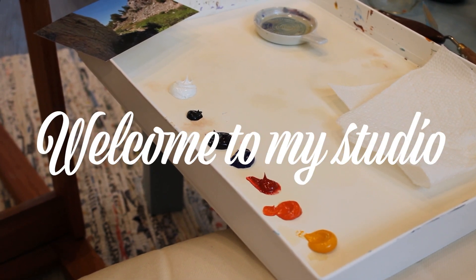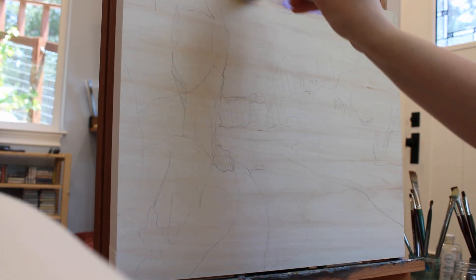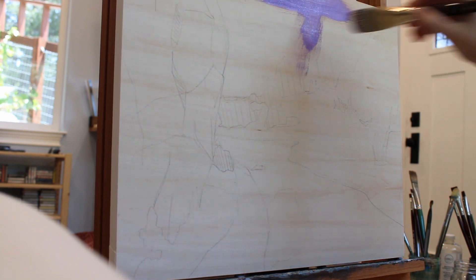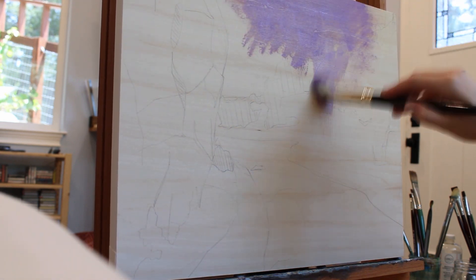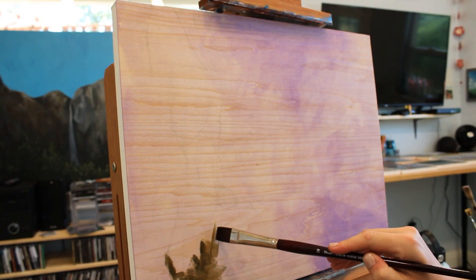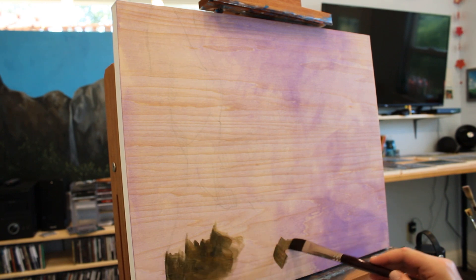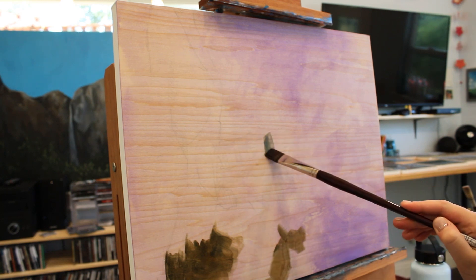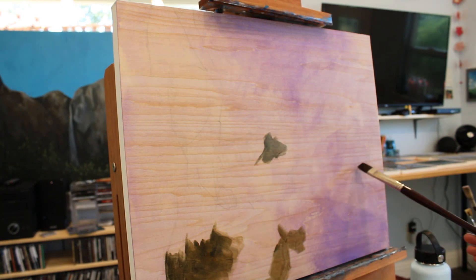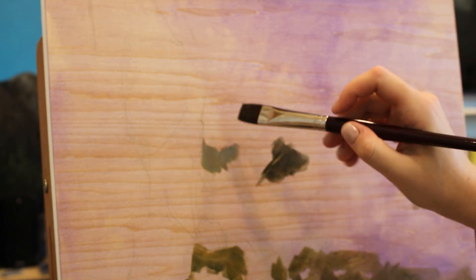Hey guys, welcome to my studio. My name is Sanna and today I'm going to paint a landscape from my last backpacking trip. I'm just starting with a light purple base wash. I don't necessarily use a proper primer because I like to see the wood grains, so I'm just starting with this as my color base tone. I generally keep my paintings very light, and I don't want to start with a pure bright white — it just reminds me of school, maybe.